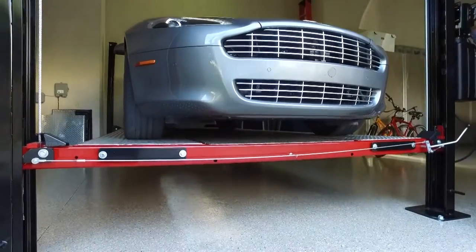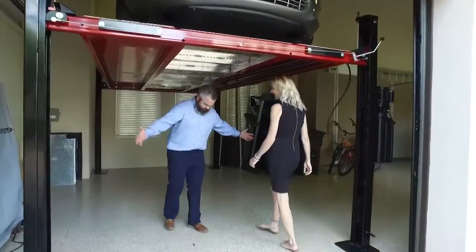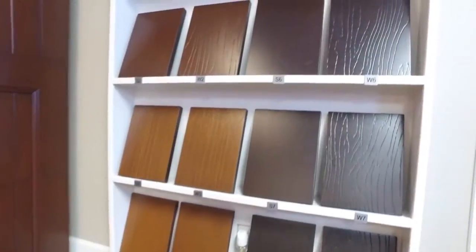In addition to residential garage doors and car lifts, we also have a commercial garage door division. If you visit our showroom, we actually have 13 different doors on display with different colors and materials, and we also have a display where you can see the different strengths of the wind load doors that we offer.